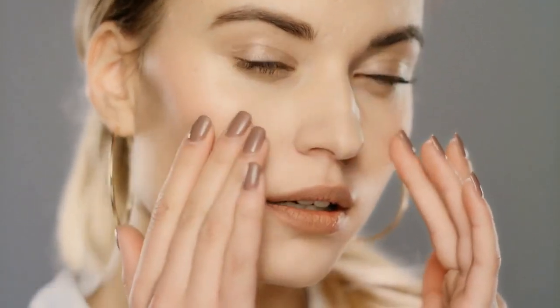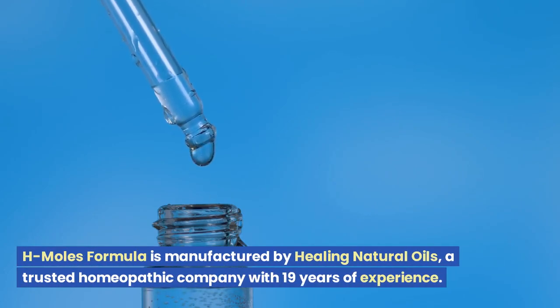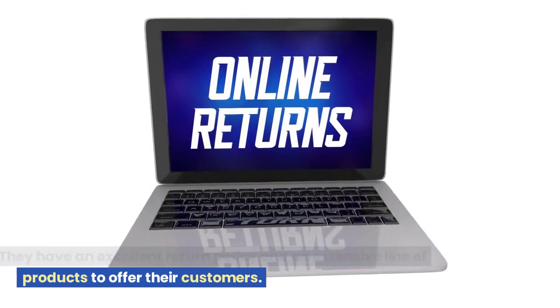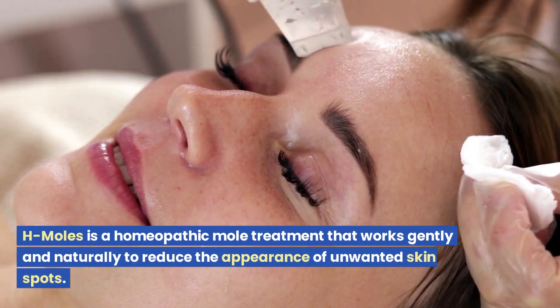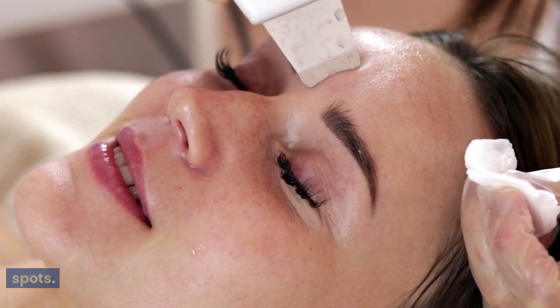H Moles Formula is manufactured by Healing Natural Oils, a trusted homeopathic company with 19 years of experience. They have an excellent return policy and an extensive line of products. H Moles is a homeopathic mole treatment that works gently and naturally to reduce the appearance of unwanted skin spots.